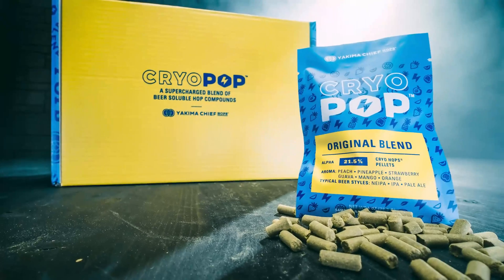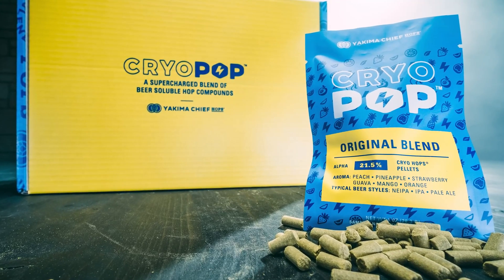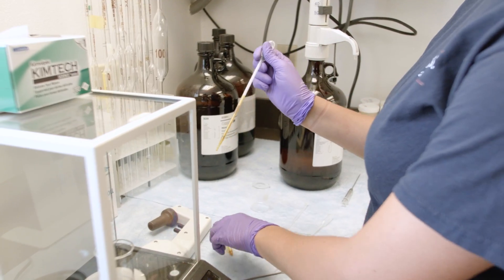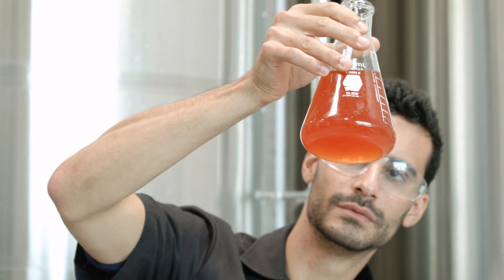Yakima Chief Hops has pioneered the use of cutting-edge hop lab analysis techniques to further unlock the maximum potential of aroma hops. This unique profiling technology was created by the Yakima Chief Hops R&D lab team to explore the aroma potential of novel hop compounds, specifically those that survive into finished beer.